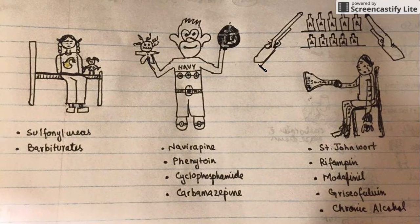Rifampin is shown by the rifles on the wall. So St. George with the water skin, who loves drinking and hunting, is calling his kids by using a 'Made in Finland' horn so he can clean his greasy hand. St. John's Wort, rifampin, modafinil, and chronic alcohol — right.